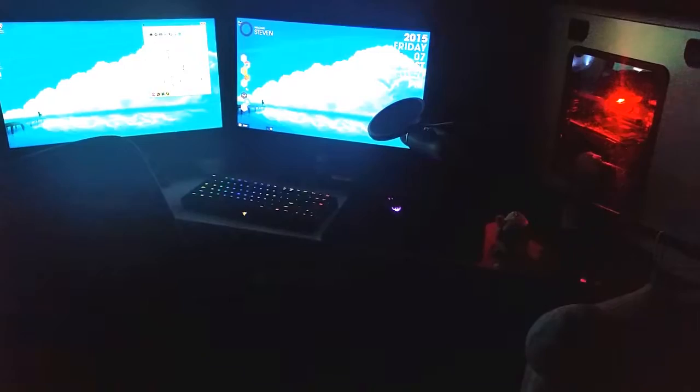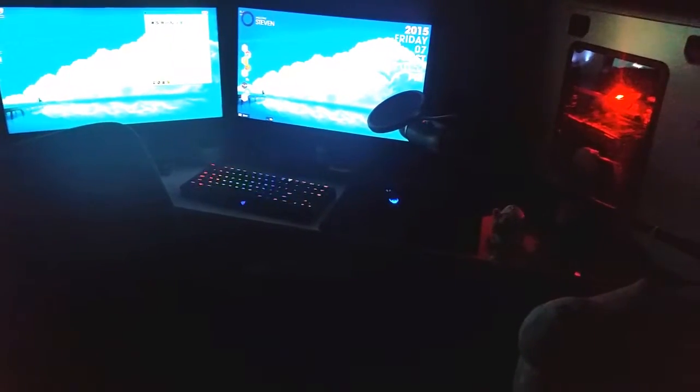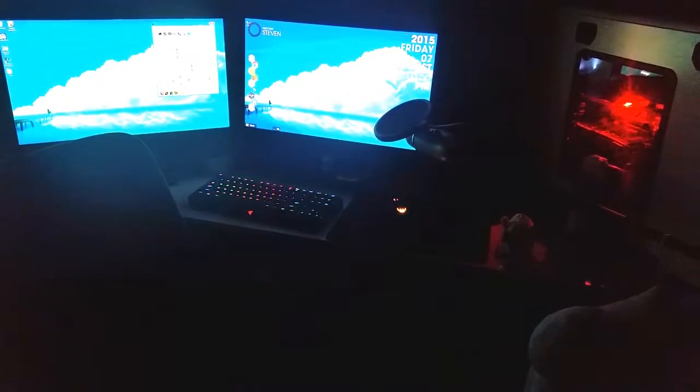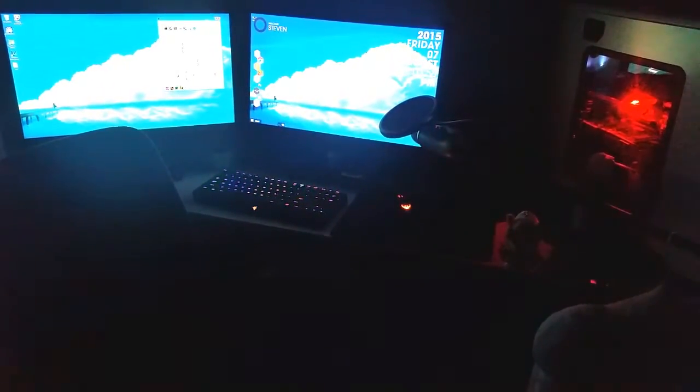Hey guys, so I haven't made a desk setup tour in a while, so here's the desk setup tour thing 2015. Not a lot has changed. So here's my mouse — it's the Corsair Saber RGB, and it's on top of a Corsair MM200.